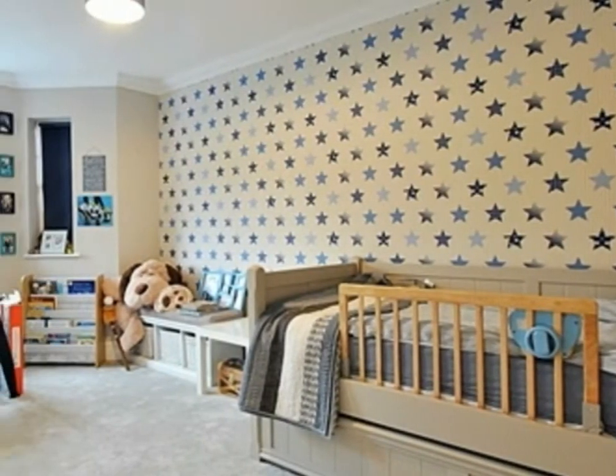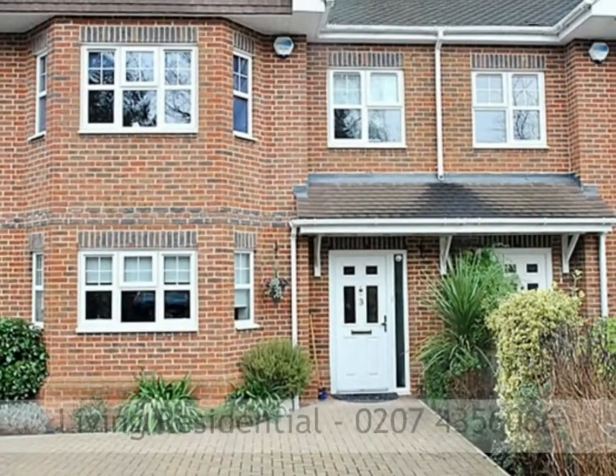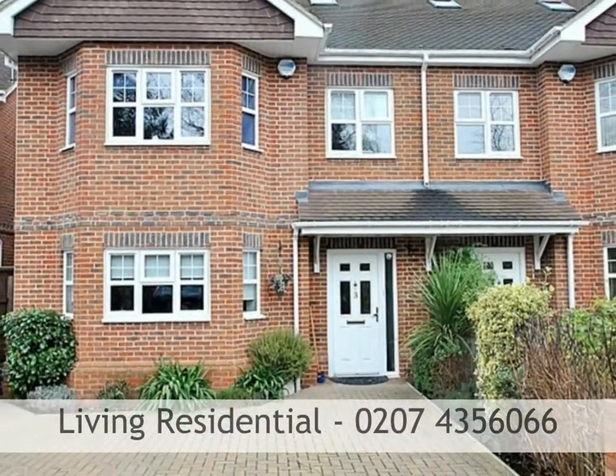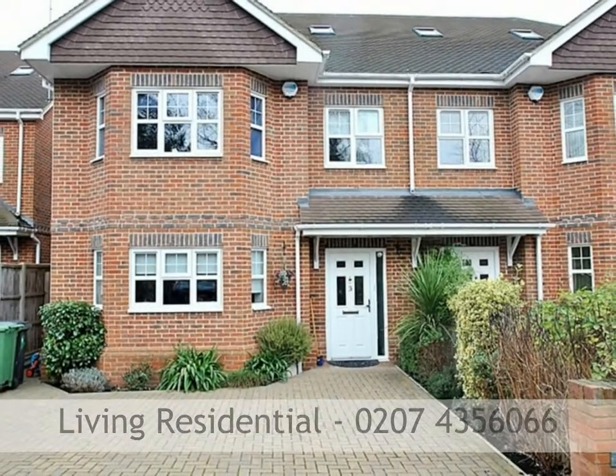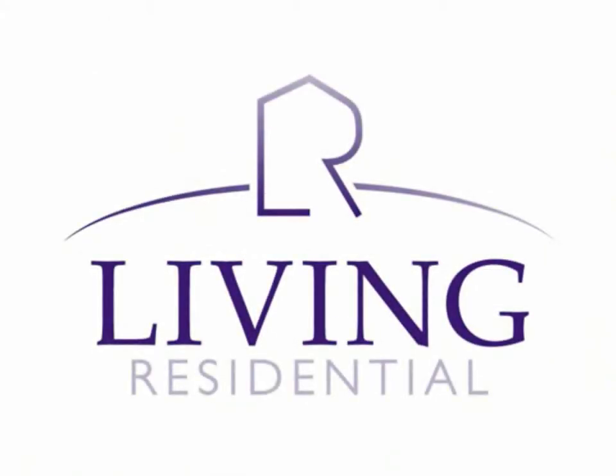The property has parking for two cars and is being offered on an unfurnished basis. Viewing of this property is highly recommended — to truly appreciate what it has to offer, call Living Residential on 0207 435 6066.